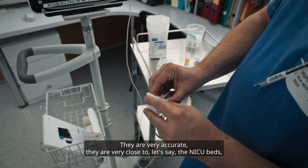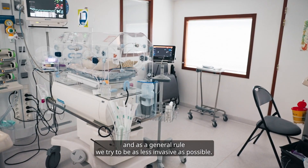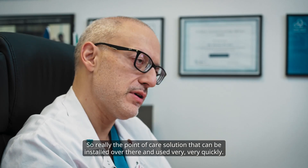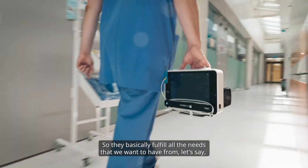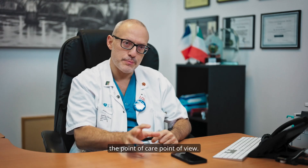They are very accurate, they are very close to the NICU beds. And as a general rule, we try to be as less invasive as possible, so the really point-of-care solution that can be installed over there and used very, very quickly — they basically fulfill all the needs that we want to have from the point-of-care point of view.